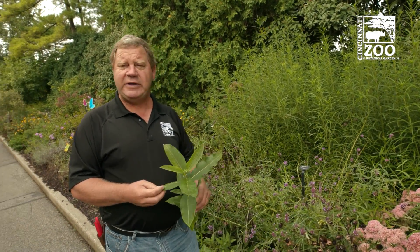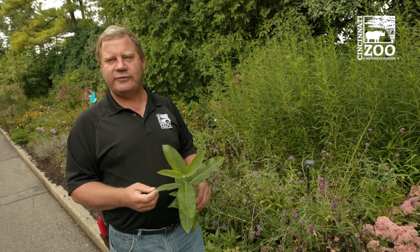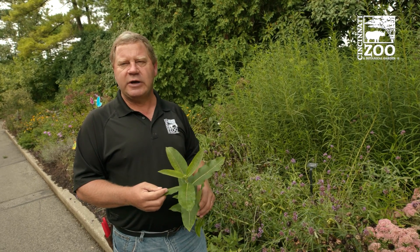Monarchs have a very specific plant diet — they only feed on milkweed. Any plant in the milkweed family works, such as butterfly weed and swamp milkweed, which are two milkweeds you can get at your local garden centers.